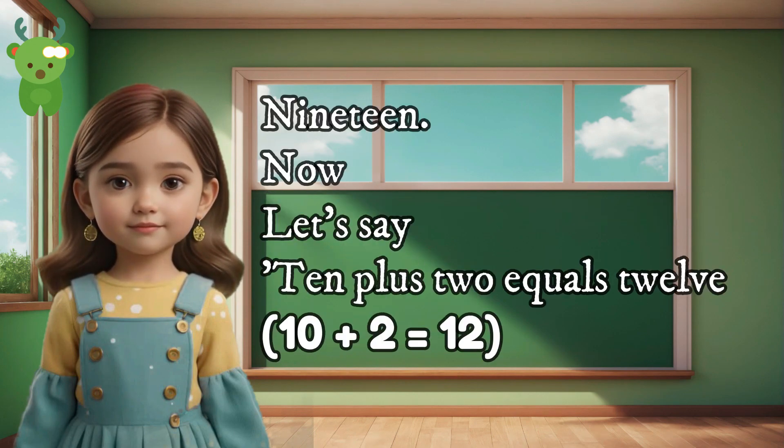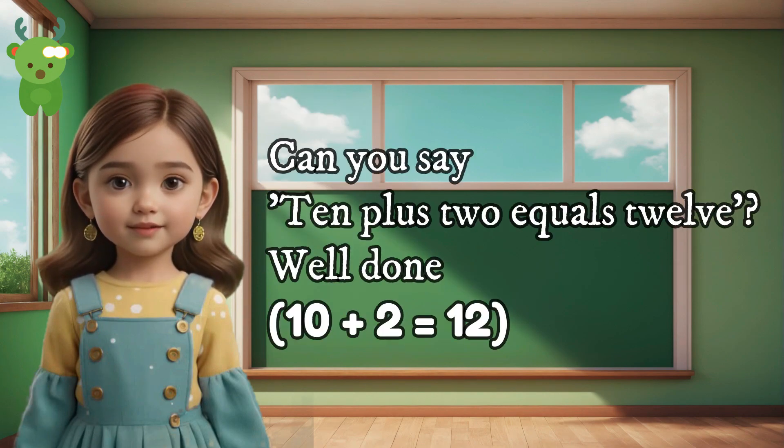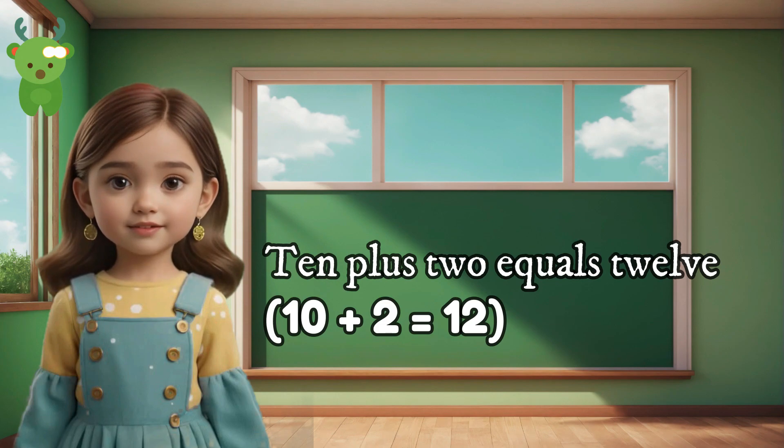19. Now let's say 10 plus 2 equals 12. Can you say 10 plus 2 equals 12? Well done. 10 plus 2 equals 12.